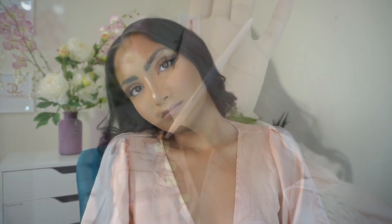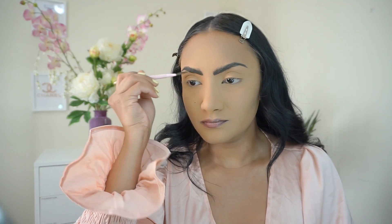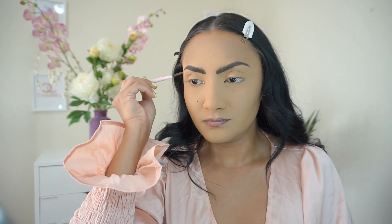Welcome back to my channel. I saw this fox eye trend going around and I wanted to recreate it but add my own spin. All the products I use will be in the description bar below.